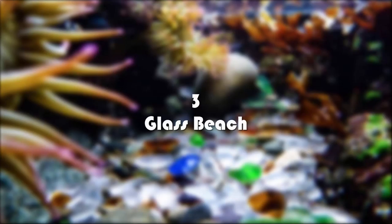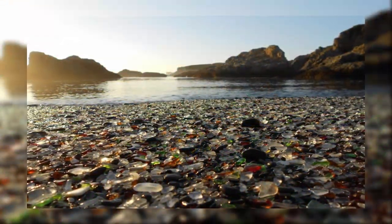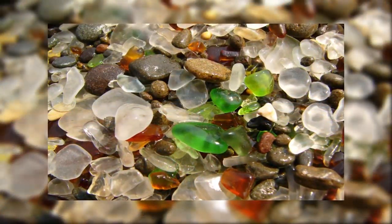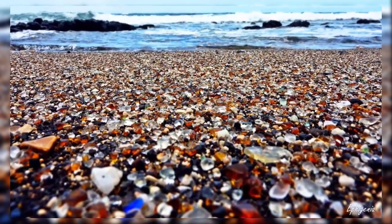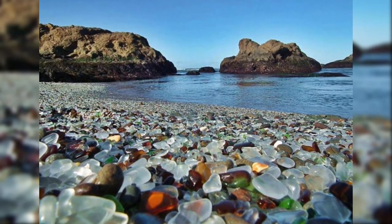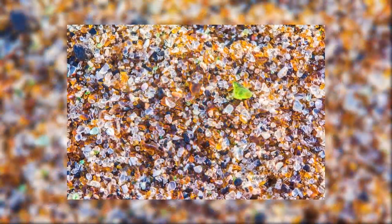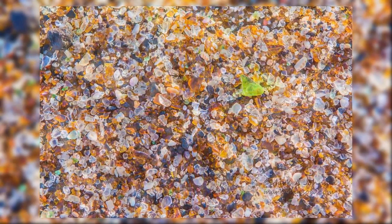Number three: Glass Beach. Glass Beach is visual proof that beauty can be generated from the unlikeliest of sources. The Fort Bragg, California beach is the result of early 20th century residents dumping their garbage over the cliffs. The refuse included glass, appliances, and even automobiles. Periodically, beach patrons and authorities would light fires to reduce the garbage. Over the decades, waves pounded the shores and broke down everything but the glass and pottery, leaving behind the smooth and colorful glass and stone that now cover Glass Beach.